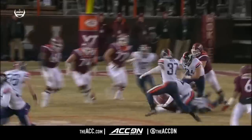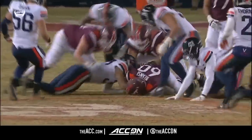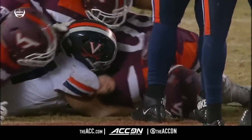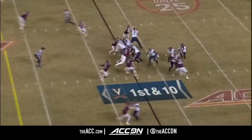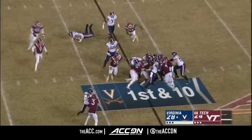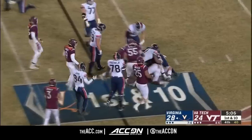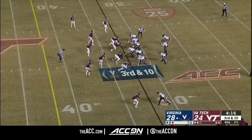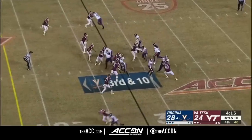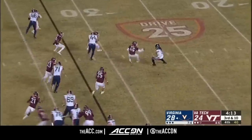Good awareness. Good hustle by Virginia Tech. Virginia Tech's defense has struggled in the second half all year, including tonight — step up, they stack up. Bryce Perkins here, led by Reggie Floyd.